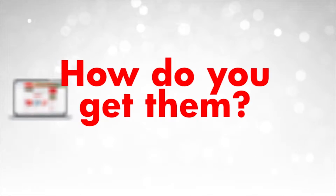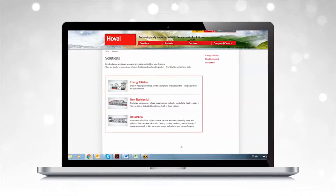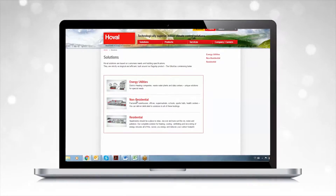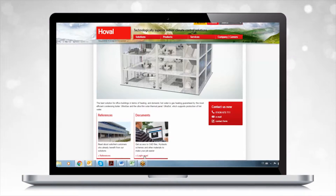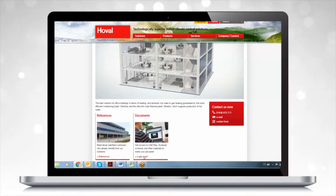But how do you get them? Just visit the site www.hoval.co.uk, click the Solutions tab, then select the type of building you're interested in, and log in to their area of technical documentation.